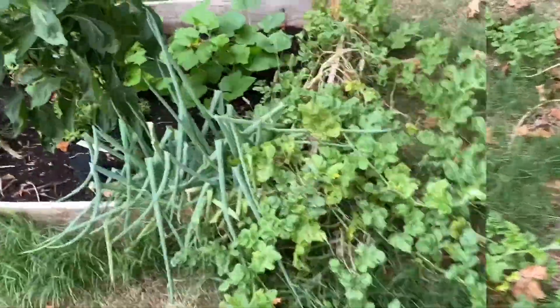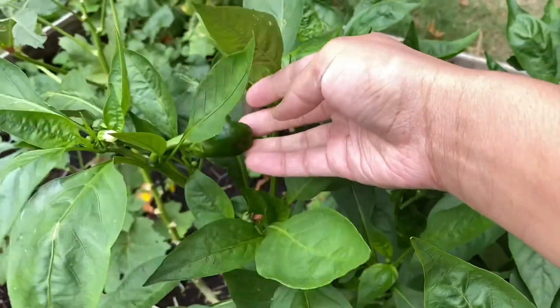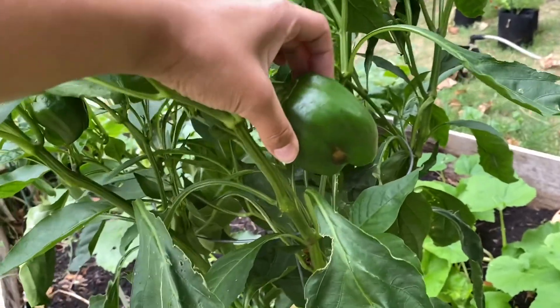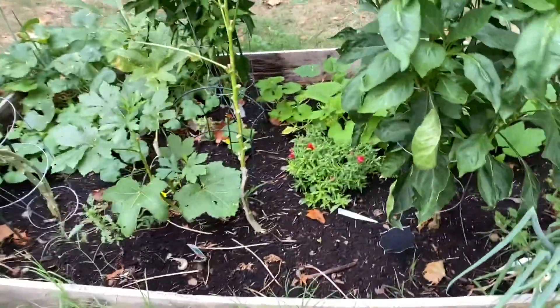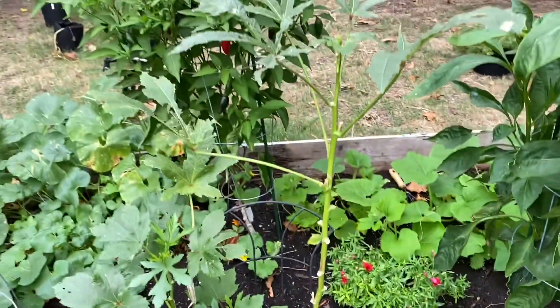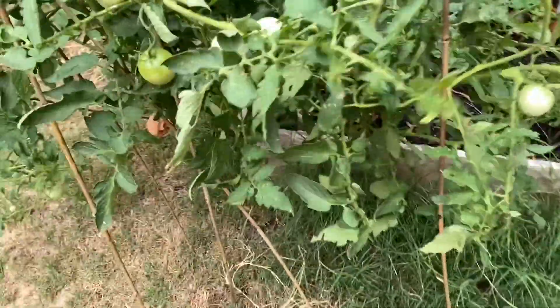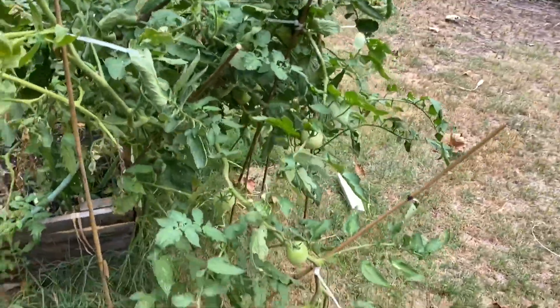Here we have chives — I have chives in all three corners, that one is contained with a band. Here we have some green peppers. I have a bunch of green peppers growing in here. This is okra, you can see they're trying to be little okra. This is a big beef tomato and it has been rigged every way possible but it is still thriving and doing great. This is my first year ever having a garden so I'm still learning.